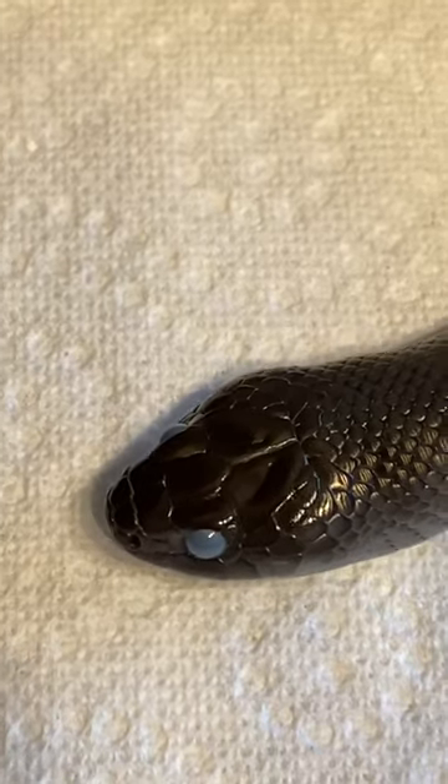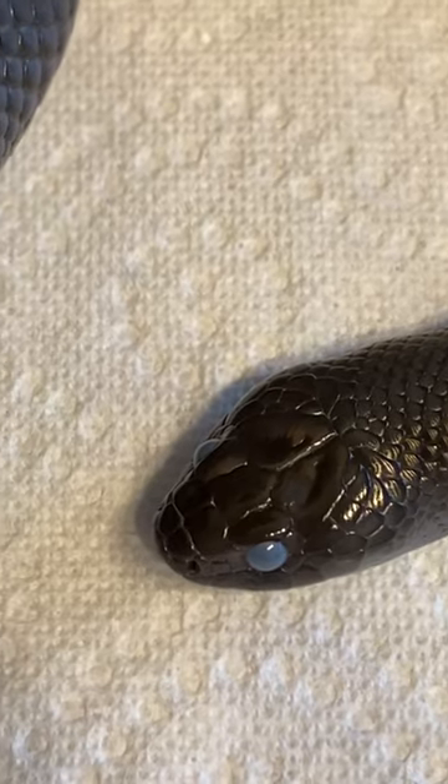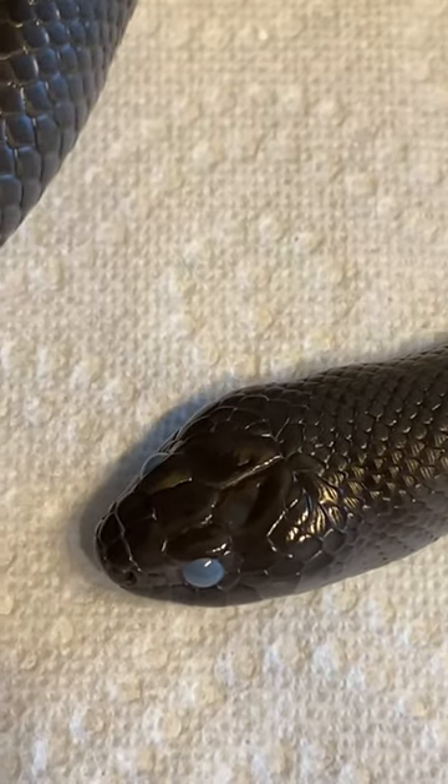So that will go away. It only stays blue for a day or two, so this tells me she's going to shed in about a week. But here we go — it's Sabina, the Mexican Black King Snake.